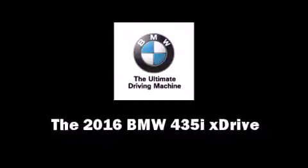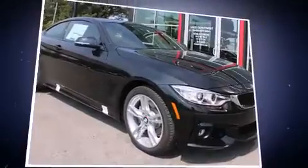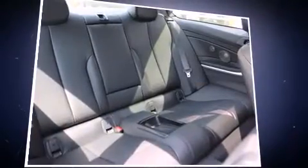This two-door, four-passenger coupe provides a satisfying ride for all passengers. BMW made sure to keep road handling and sportiness at the top of its priority list. Under the hood, you'll find a six-cylinder engine with more than 300 horsepower, providing a smooth and predictable driving experience.